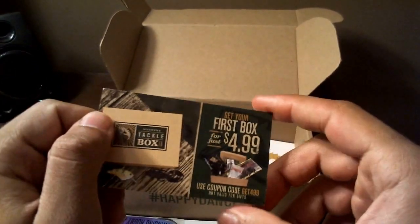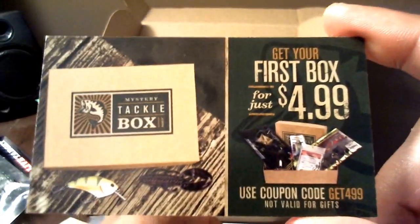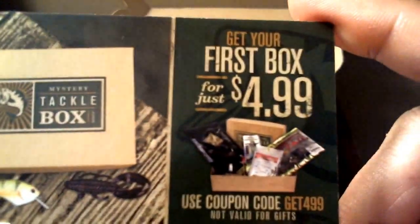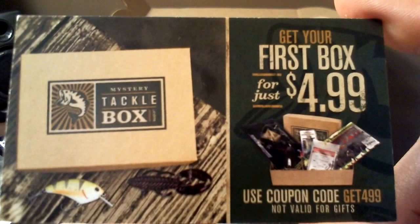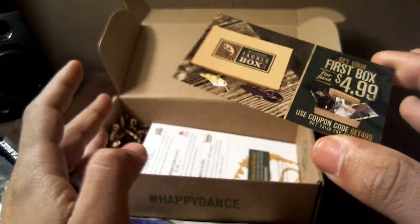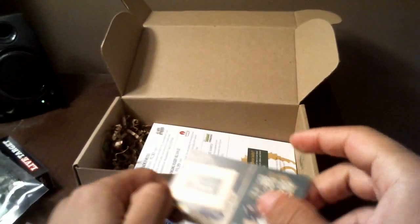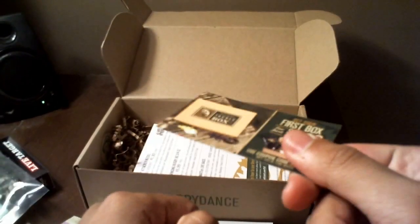So here's the usual card. It's for first timers — if you want to get your first box really cheap, you look in here and get a coupon code right here. For $4.99 you get your first box. This is great — this is what I did. And I'll show you the prices of everything in the box right now, and trust me, it is a good deal.